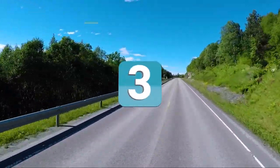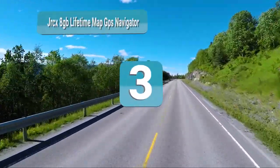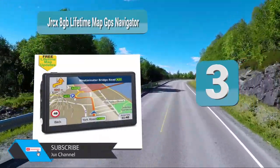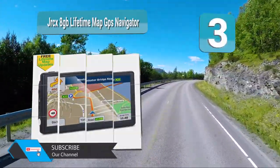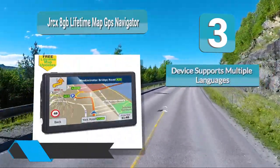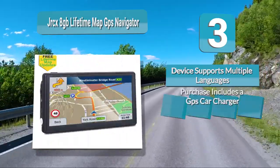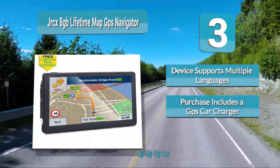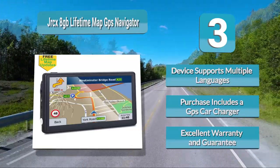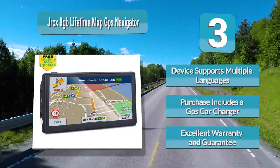Number 3: JRCX 8GB Lifetime Map GPS Navigator. The JRCX 8GB Lifetime Map GPS Navigator is one of the finest GPS navigation systems designed for your car. The variety of features makes it easy to use for just about any type of driver, novice or seasoned travel pro. The JRCX 8GB GPS is preloaded with a number of maps across North America.